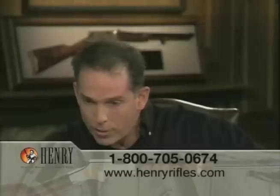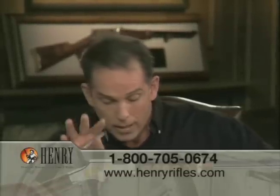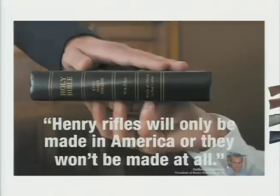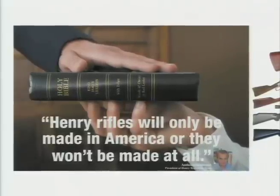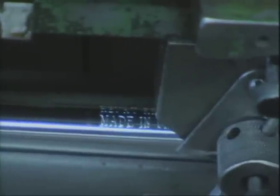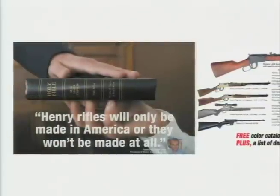I want to point out an article in a magazine with your hand on the Bible, swearing that Henry Rifles would be made in America or they would not be made at all. That headline came from the heart — we're either going to make this stuff here or we're not going to make it at all. Some companies take a well-known American brand, have it made overseas, slap their name on it, and the public thinks it's American when it's not.